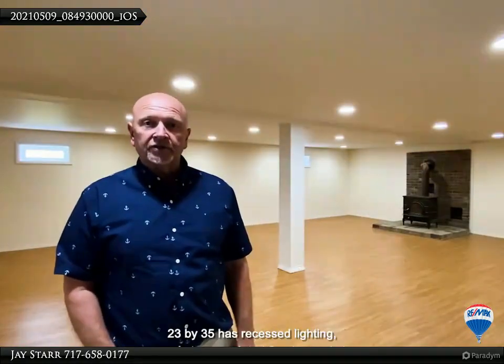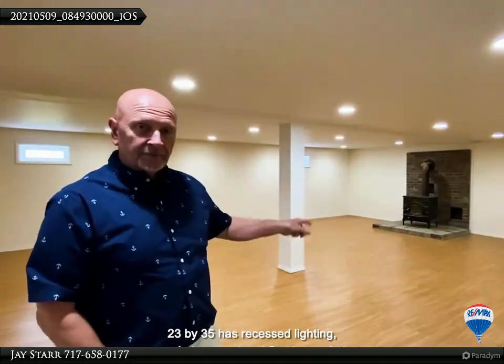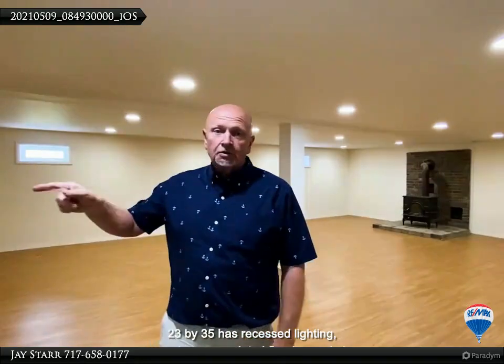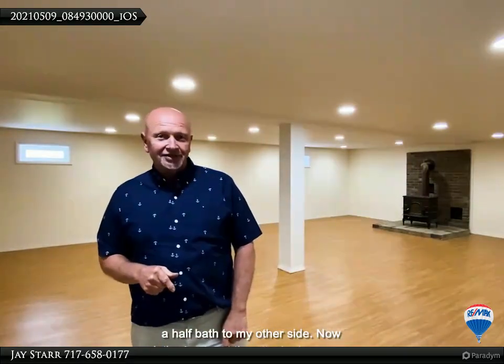The family room on the lower level measures 23 by 35, has recessed lighting, a wood stove, updated flooring, and also a half bath. Now let's check out the attached garage.